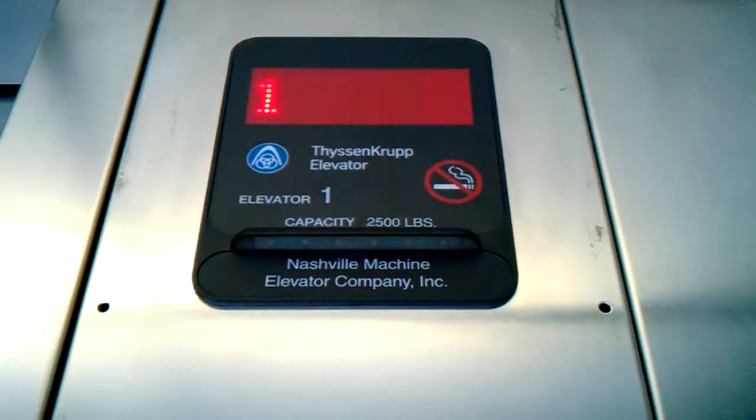Here we are at one. Let's see if we can see the cab. Let's send it up to four. This call station was modernized. We're going to send it up to four. Did I press it? Let's see. Yep. Now watch this — sorry for the shaking, I'm trying to run so I can watch it. Now look in this window — there it goes. And there's the hydraulic ram.